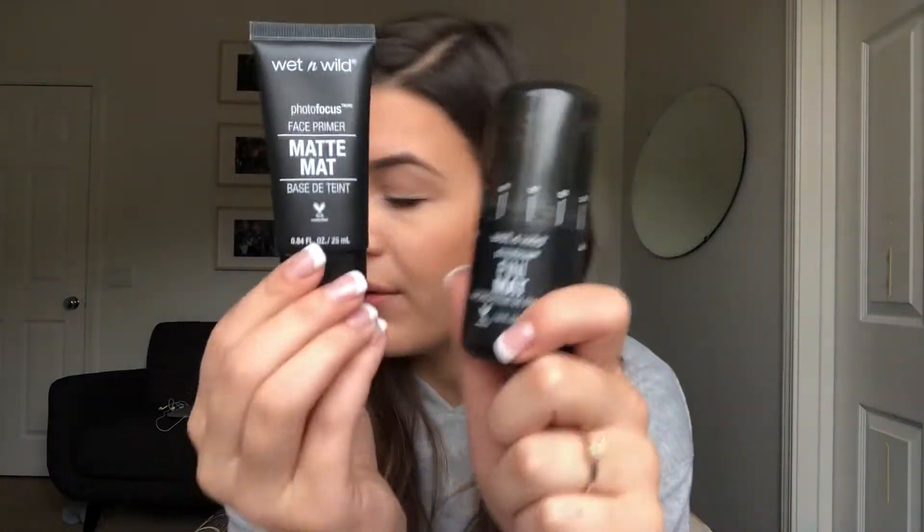These two work really great together. My primer — I use this every single day, every single morning. That's the first thing I do after my moisturizer and skincare. It truly, truly keeps my foundation on. I've never used a primer like this. It's super lightweight, goes all over your face, and definitely keeps my foundation on.